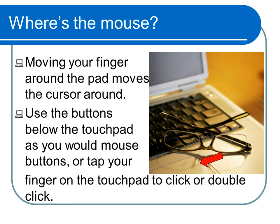If you are not accustomed to using a laptop, the first thing you'll want to know is: where's the mouse? Laptops feature a touchpad, which takes the place of a mouse. Moving your finger around the pad moves the cursor, and tapping your finger on the touchpad creates a click. There are buttons below the touchpad that you can also click. A regular mouse, which can be plugged into the computer, is also included in the laptop bag.